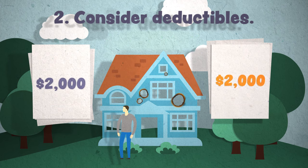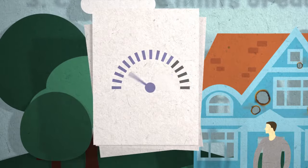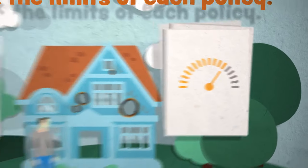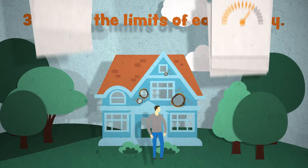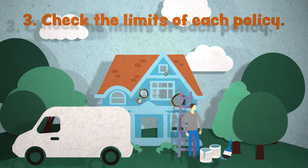Make sure each of the policies you're considering has the same deductible and that it's one you're comfortable with. Lastly, we all have our limits — and so do the coverages in homeowners insurance policies. A limit is the maximum amount a policy will pay for a covered loss. The limits you choose may affect the cost of your policy.